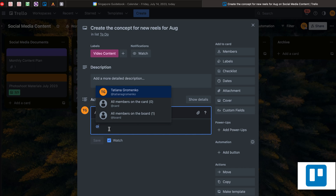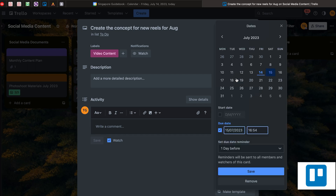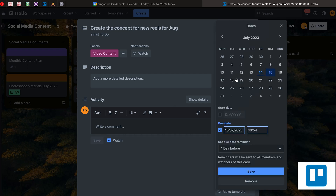They will automatically receive notifications about your progress. For example, if you are creating the concept for new reels and you want to ask your client something related to this task, you can always tag your client in the comments on this task, and the client will be able to see this.